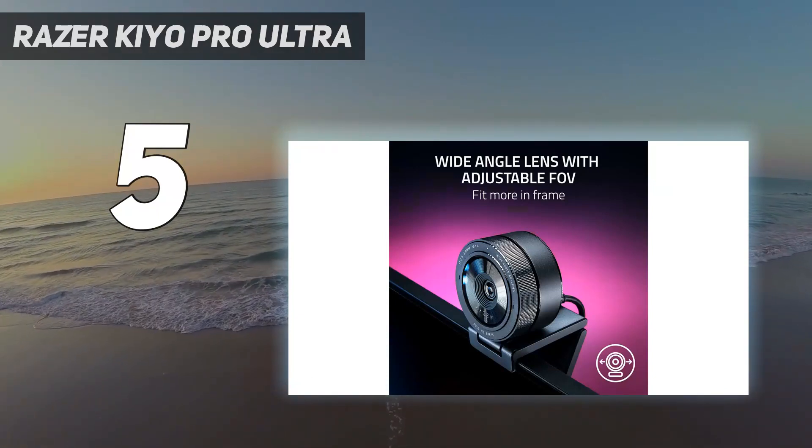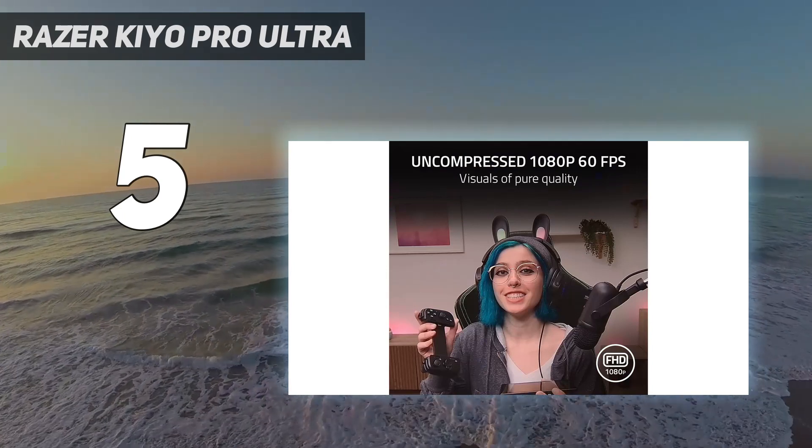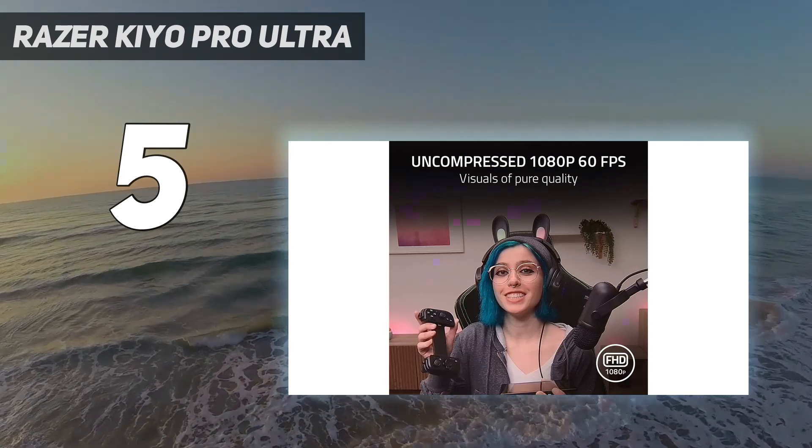It's a large but relatively lightweight webcam, and it has the same detached DSLR lens aesthetic as its predecessors.